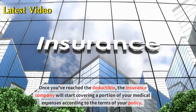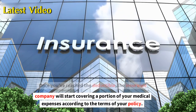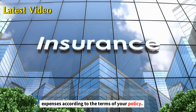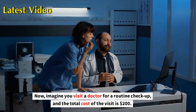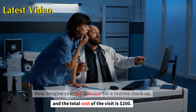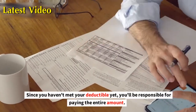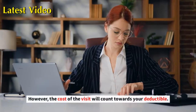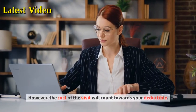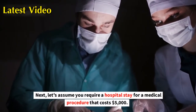Once you've reached the deductible, the insurance company will start covering a portion of your medical expenses according to the terms of your policy. Now imagine you visit a doctor for a routine checkup and the total cost of the visit is $200. Since you haven't met your deductible yet, you'll be responsible for paying the entire amount. However, the cost of the visit will count towards your deductible.